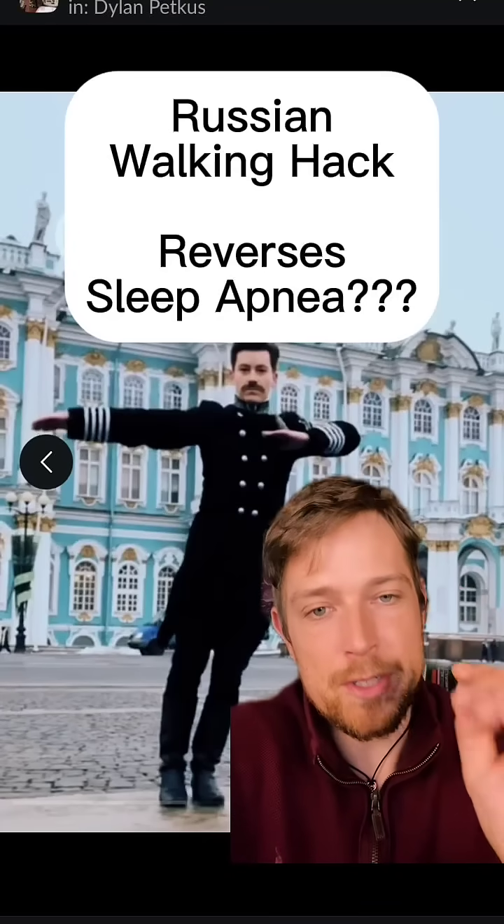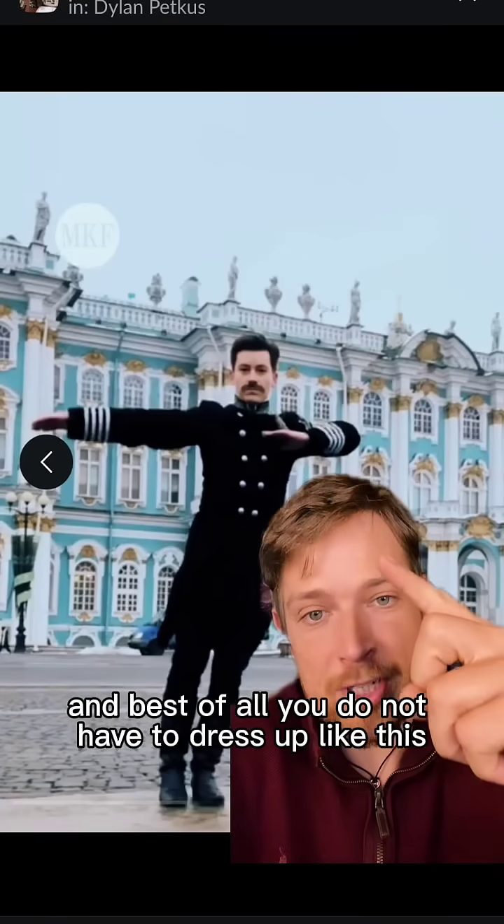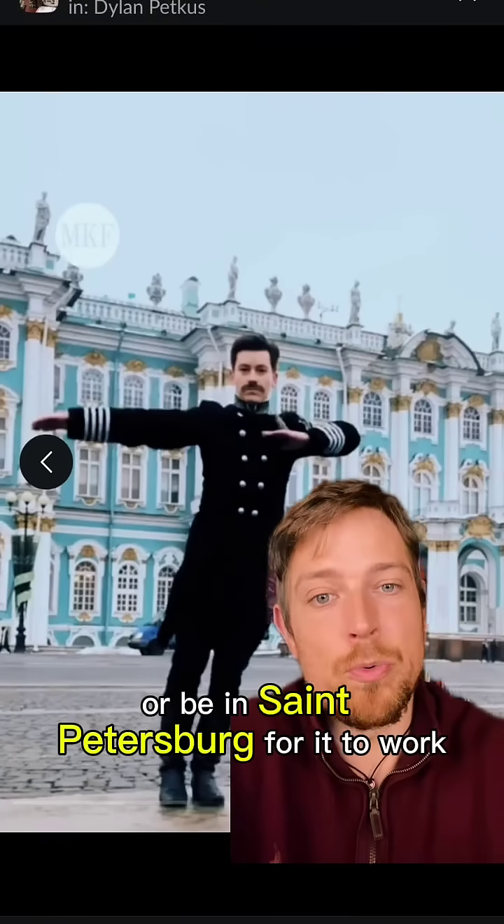This Russian walking hack could reverse sleep apnea, and best of all you do not have to dress up like this or be in St. Petersburg for it to work.